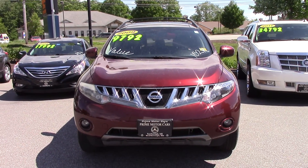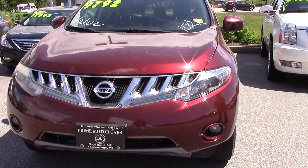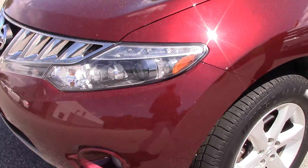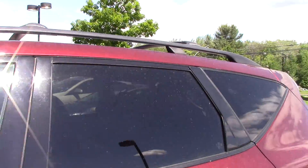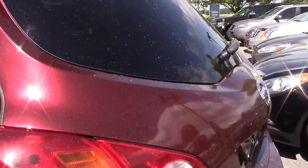It's a value car, which means it has a 30-day, 1,000-mile warranty, and we're putting new tires on it and new brakes. It has a nice setup on top, so you could put a kayak or a canoe or a bike rack, and in the back, the trunk space is very ample.